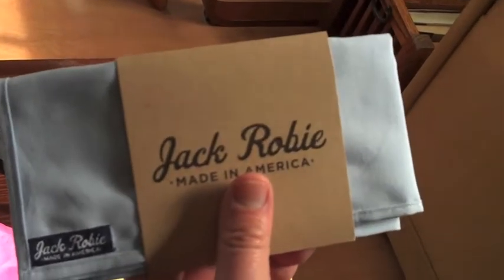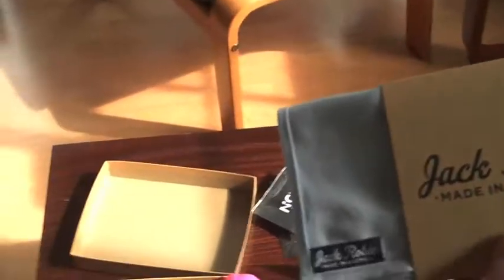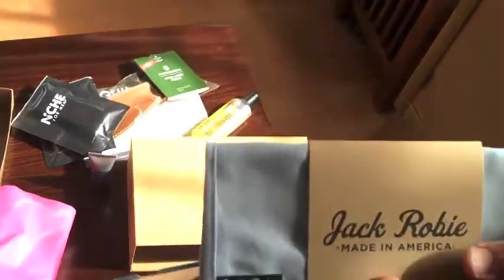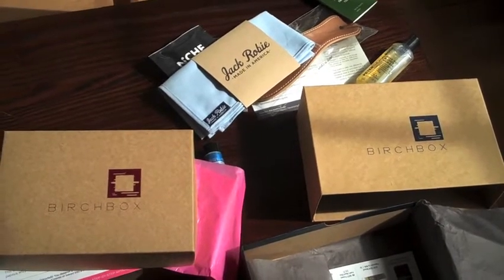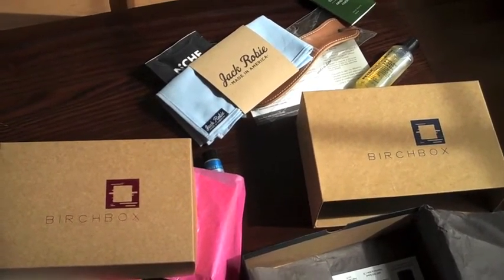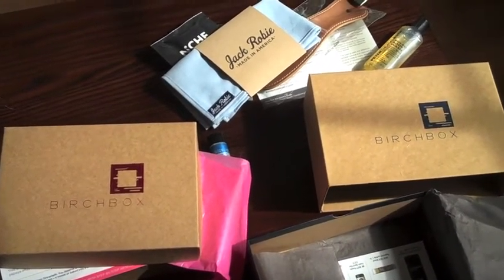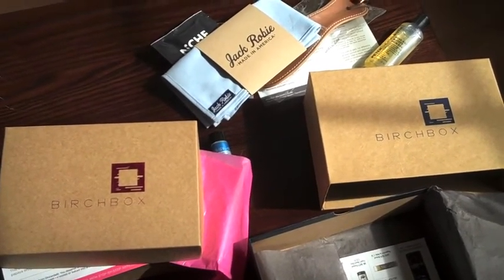I've got to say, this Birchbox for men is very cool and I think I'm going to be signing up to see what comes monthly. Birchbox for women, Birchbox for men — that's birchbox.com. A surprise in your mailbox every month, and it's nice to get something in the mailbox besides junk mail and bills. Thanks for joining us on our very first Unboxing Day special on the Intel by Barry's Bootcamp.